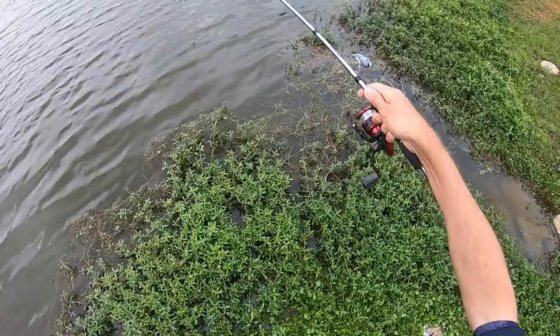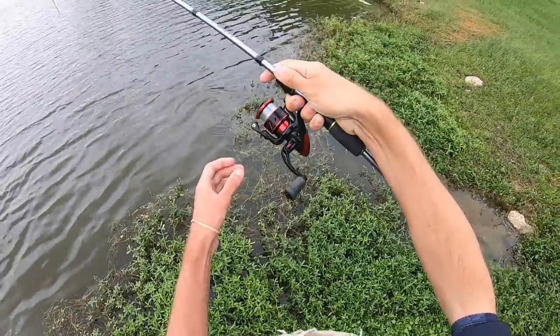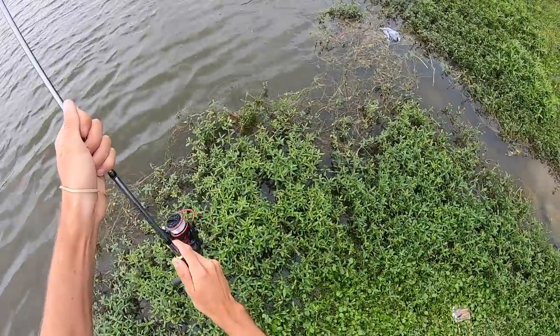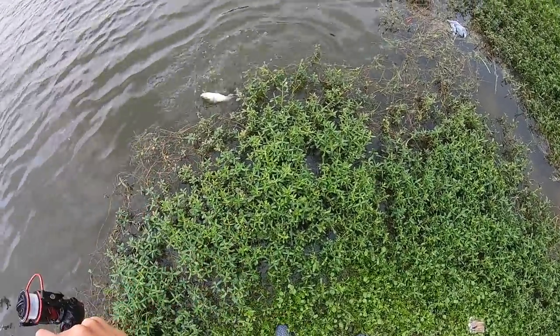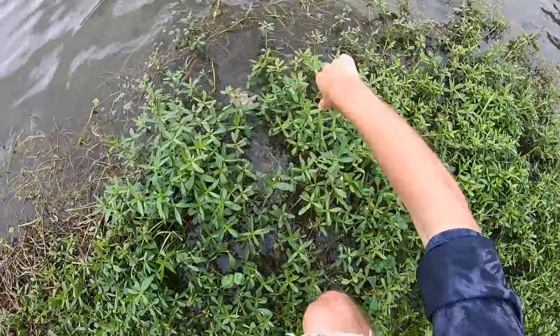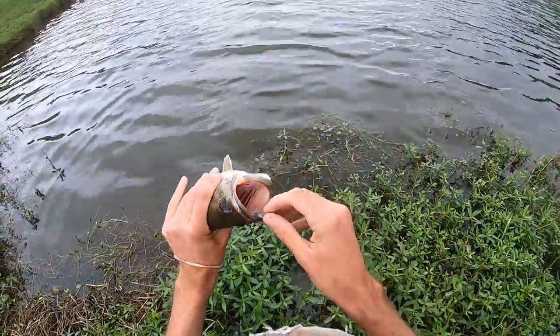We got something big on there, my friends — stay on there. Dang it. Bass. That was supposed to be a huge crappie. Oh my God. Good little bass, though.